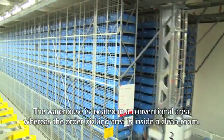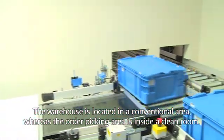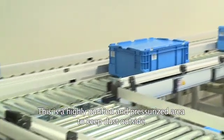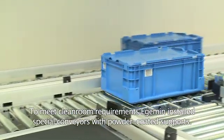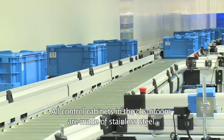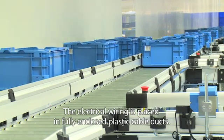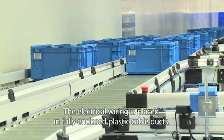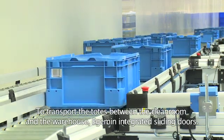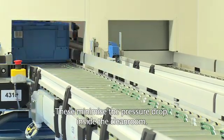The warehouse is located in a conventional area, whereas the order picking area is inside a clean room — a highly purified and pressurized area to keep dust outside. To meet clean room requirements, Edgumin installed special conveyors with powder-coated supports. All control cabinets in the clean room are made of stainless steel, and the electrical wiring is placed in fully enclosed plastic cable ducts. To transport the totes between the clean room and the warehouse, Edgumin integrated sliding doors, which minimized the pressure drop inside the clean room.